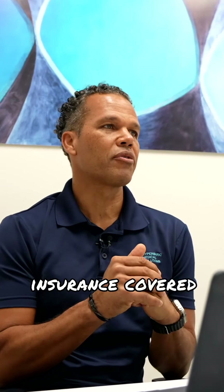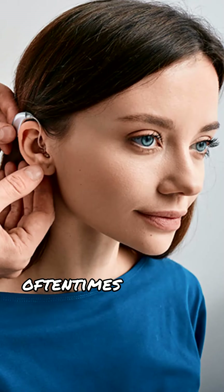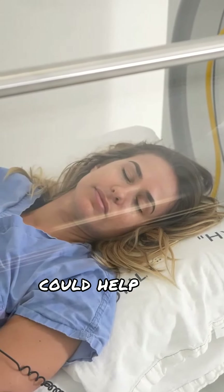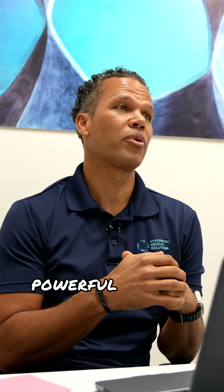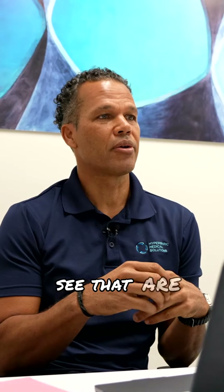The last insurance-covered condition we see is certain types of hearing loss — specifically sensory neural hearing loss, which oftentimes involves not enough oxygen getting delivered to the inner ear. It makes sense that putting someone in a hyperbaric chamber could help them hear again, which is pretty powerful when it works. Those are the on-label, insurance-covered conditions we see.